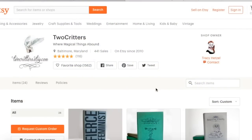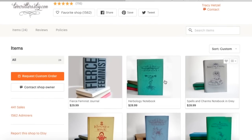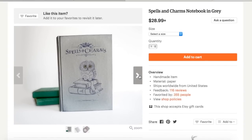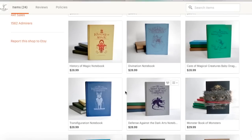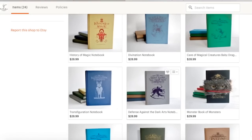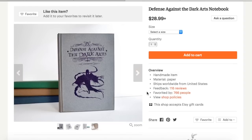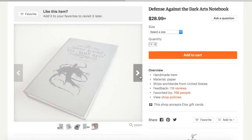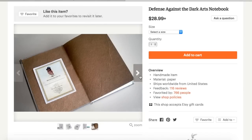I did find the shop that sells my Spells & Charms and Divination notebook. The Etsy shop is called Two Critters, and I looked through their shop and they actually sell a number of really cool notebooks with awesome artwork such as Transfiguration, Herbology, or my new favorite, Defense Against the Dark Arts. Just look at this notebook — it's so perfect! And I am taking Defense Against the Dark Arts at Hogwarts this year, so it looks like I need to order it!